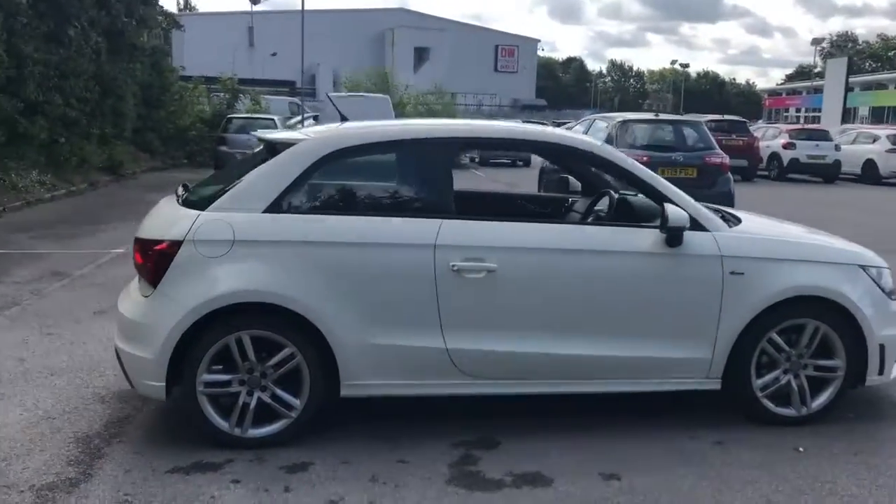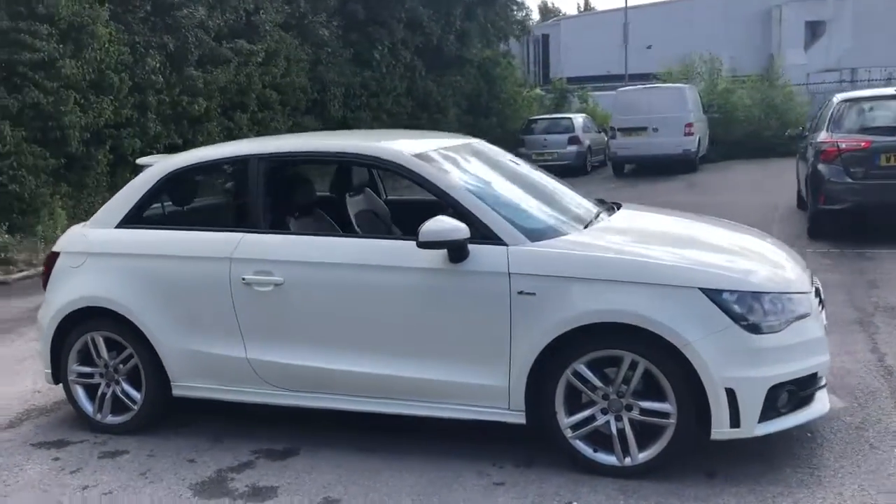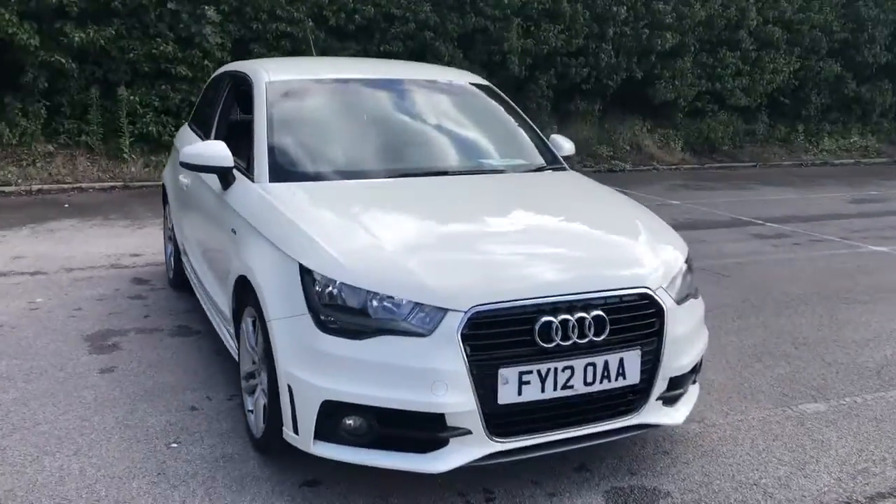And there we have the 2012 Audi A1. To arrange a viewing or book a test drive, please contact Pentagon Lincoln at Trishen Road.